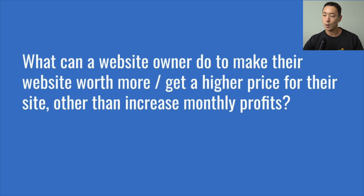Next question: what can a website owner do to make their site worth more other than increase monthly profits? First, ask how close to passive the business is. Systemizing the business to reduce the amount of time you spend on it is key. If you're spending more than 10 hours per week on the business, you'll want to find ways to reduce this — 10 hours or less is the threshold we use to say an owner spends minimal time on the business. Next, ask: is this business built on a solid SEO foundation? Are you using high-quality content and white-hat SEO tactics, or have you used black-hat tactics like a PBN?